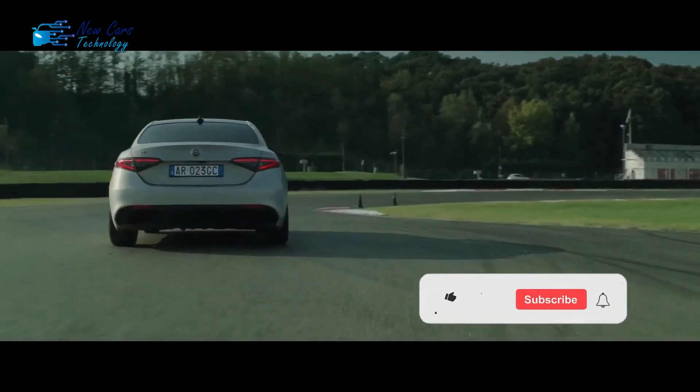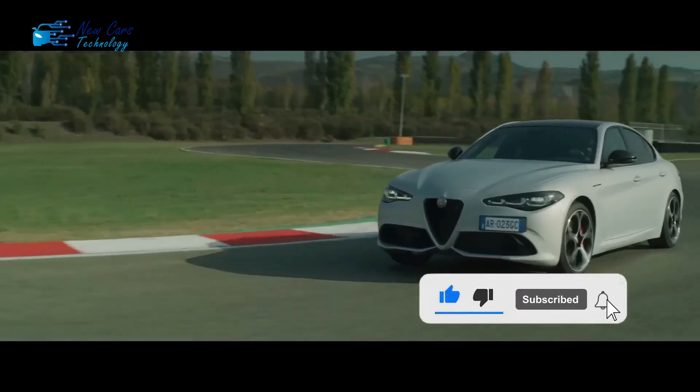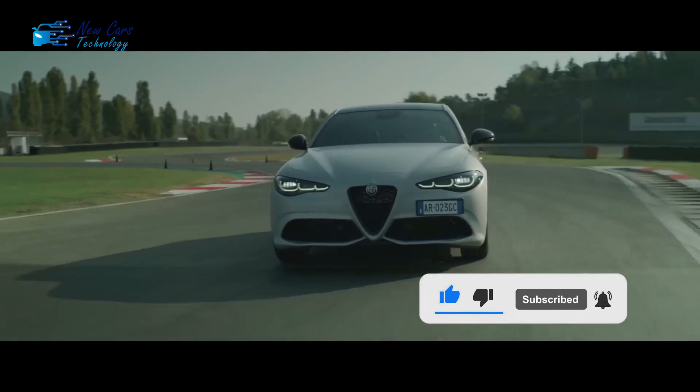Thank you for watching. Please don't forget to subscribe to the channel and activate the bell to receive all that is new and exclusive in the automotive world.